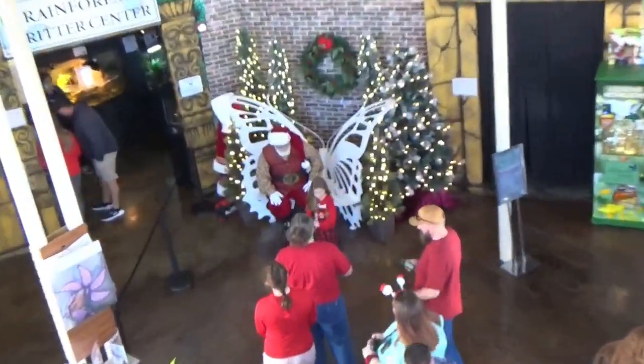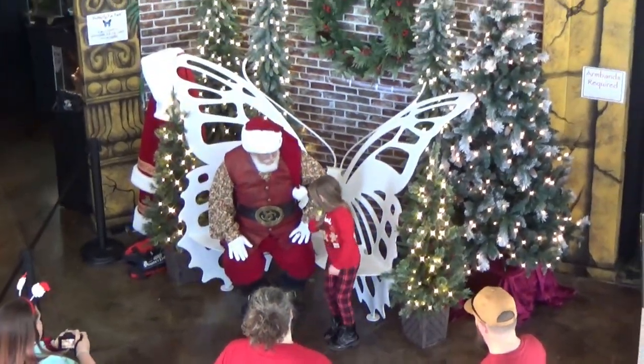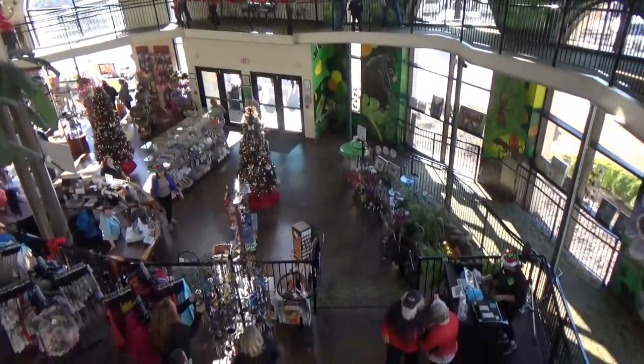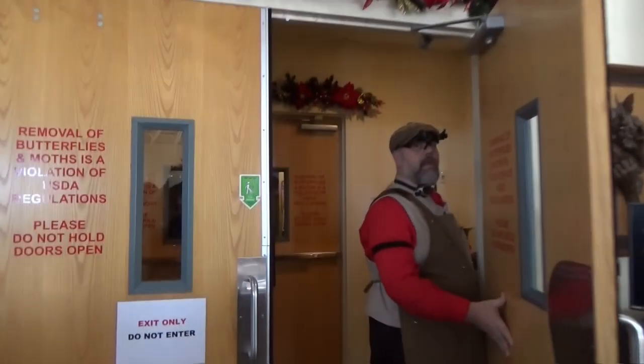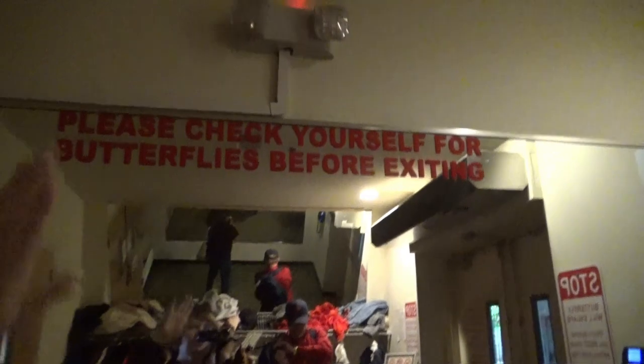Santa Claus just arrived — he's sitting right down there in a butterfly chair asking kids what they want for Christmas. It's a pretty big place, bigger than I expected. We're going into the butterfly entrance, and they have double doors so the butterflies don't get out. When you first walk in, there's a mirrored room where they check you for butterflies before you exit.